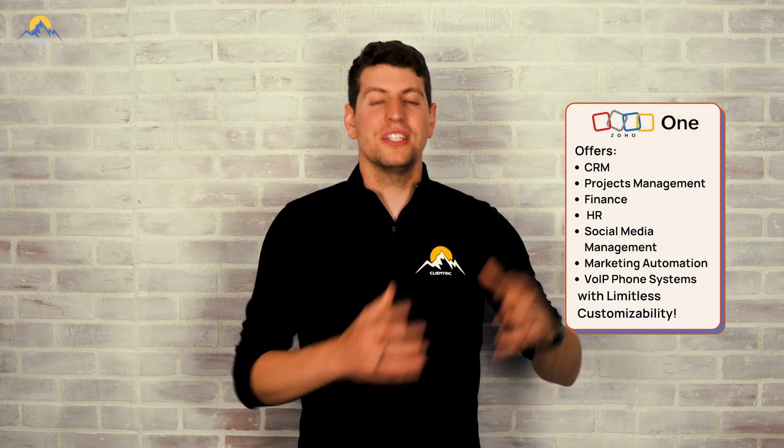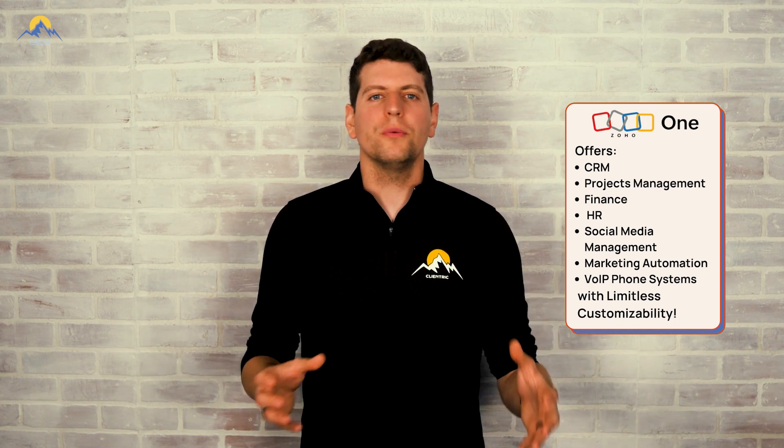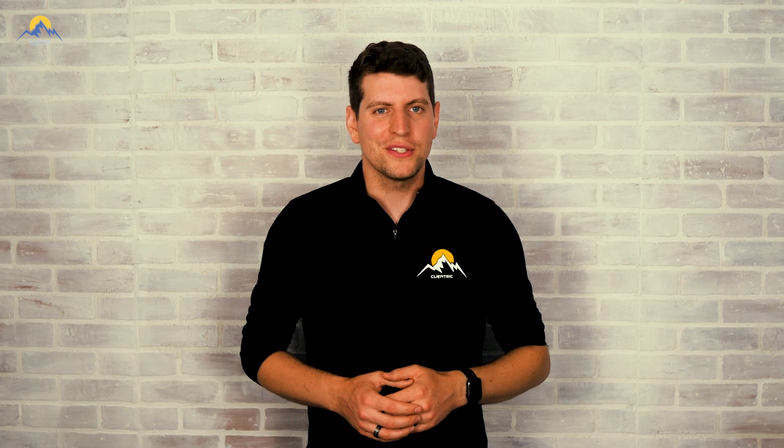On the other hand, we have Zoho One. It's a comprehensive suite of business applications that includes 40 plus tools — everything to do with your CRM, project management, finance, HR, social media, marketing automation, VoIP phone systems, and plenty more. It is designed to be a highly customizable, all-in-one solution for your business and all business sizes. This heightened level of flexibility can especially be beneficial as your business grows and evolves, enabling you to customize, automate, and streamline your business operations.